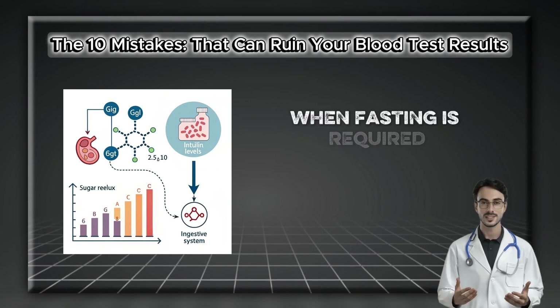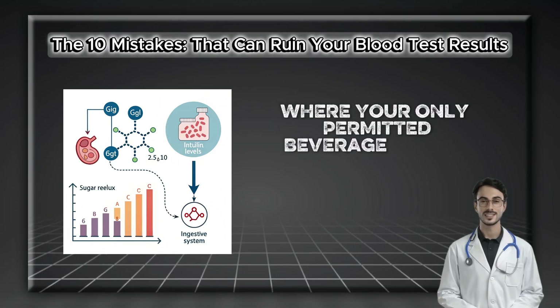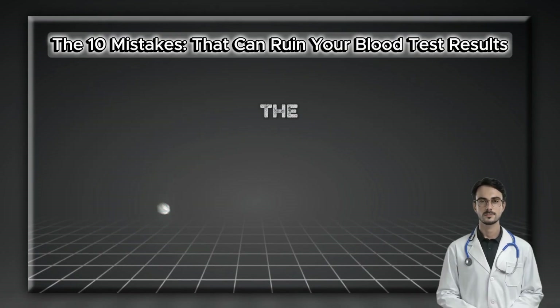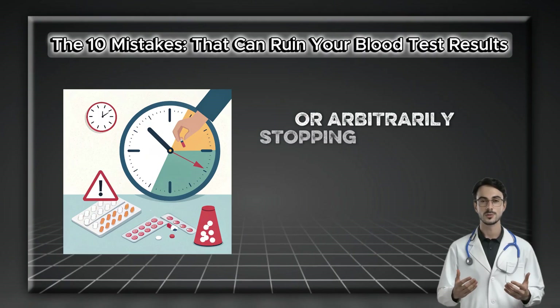Even trace amounts of sugar or artificial sweeteners can trigger an insulin response, distorting your glucose readings and significantly inflating your lipid panel results. When fasting is required, plan for a minimum of 8 — and often 12 — hours where your only permitted beverage is plain, unflavored water. If you're ever in doubt, call the lab or your doctor's office. The second mistake is taking fasting to an extreme or arbitrarily stopping medications.